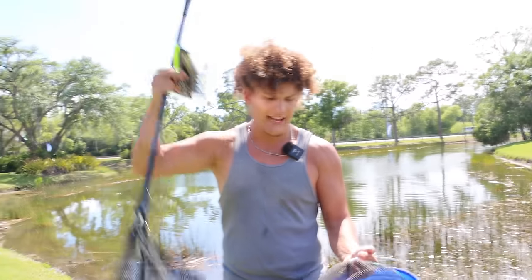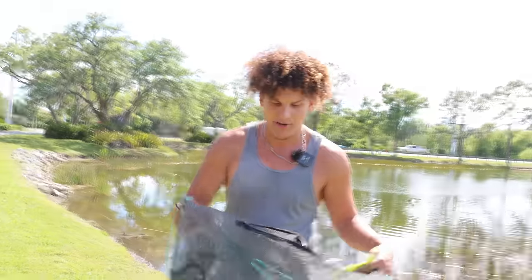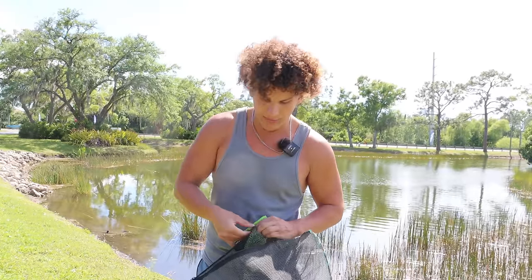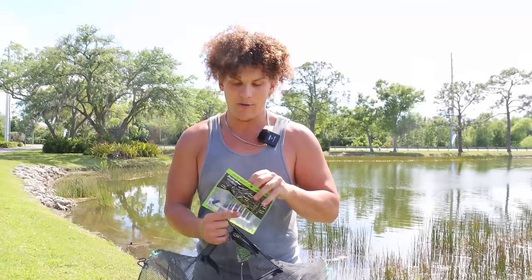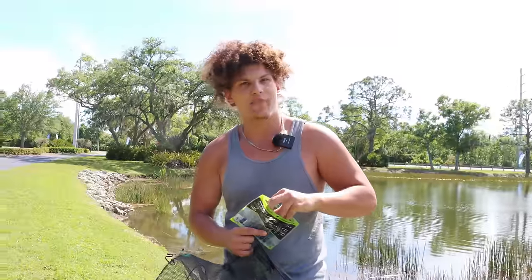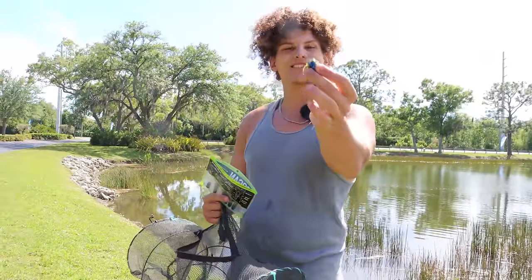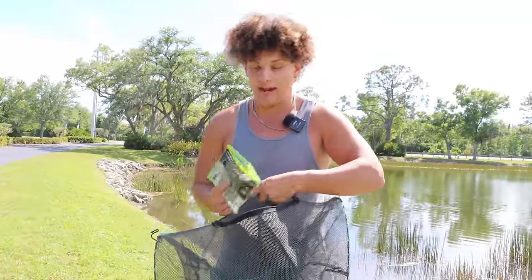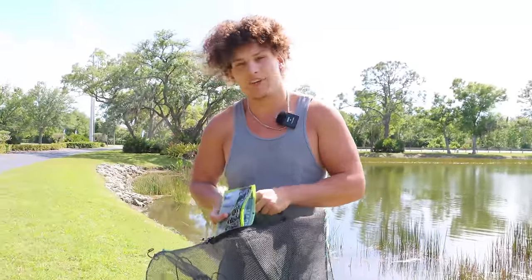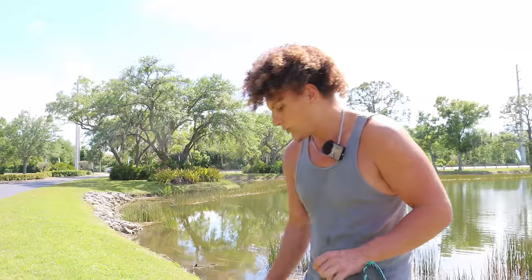I'm here with the fish trap and one of my dip nets. The issue is I actually didn't bring any fish food - we came up here for different reasons. So I'm going to try something I've never done before. I have these scented crawfish baits you'd use for bass fishing, and I figured I'd throw one into the bait bag to see if the scent is enough to draw fish in. I don't know how this is going to go - it could be a total bust or we could catch a lot.